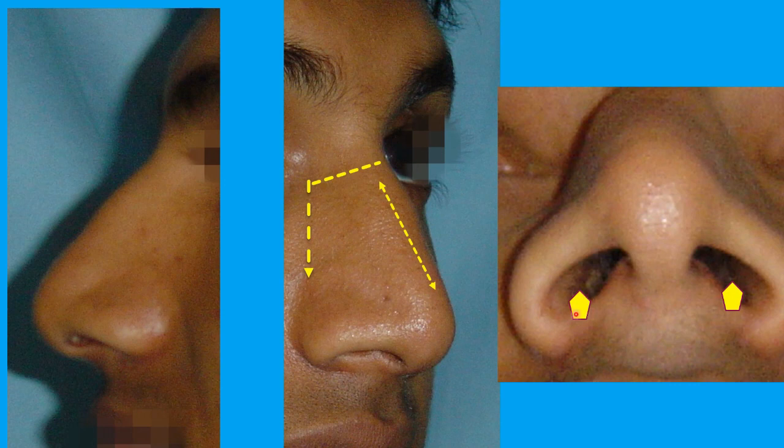This is a base view. You can see this much waist-shaped skin will be removed from both nostrils to reduce the width of the nose.